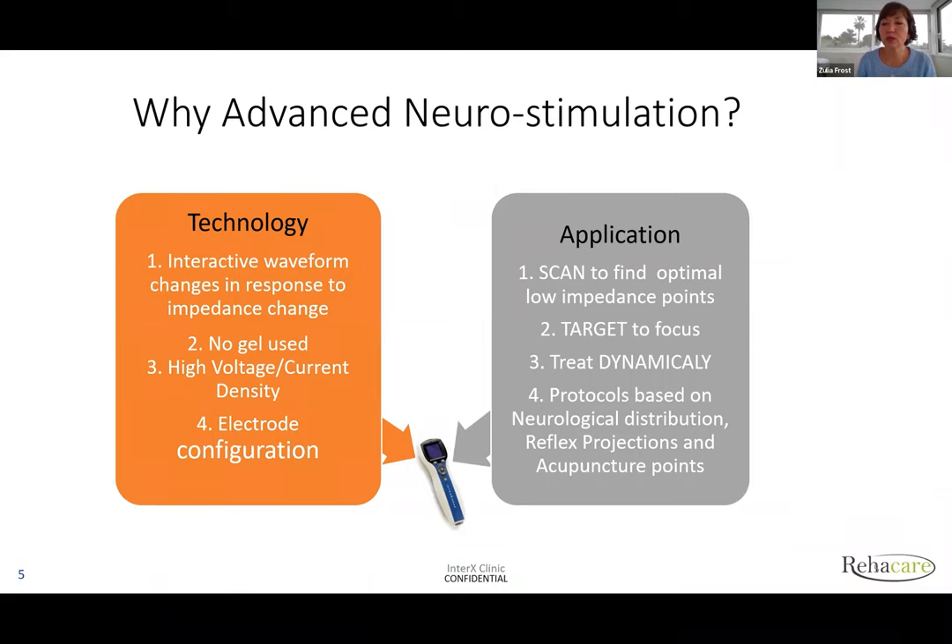How did we end up with the InterX? Russian inventor Alexander Gorontsov invented this device. His team of engineers wanted to create the best TENS device. They analyzed scientific research and said: we need an interactive waveform where the waveform depends on impedance. That way, we don't need to use gel to protect the nerve endings, because the interactive waveform changes depending on the current.